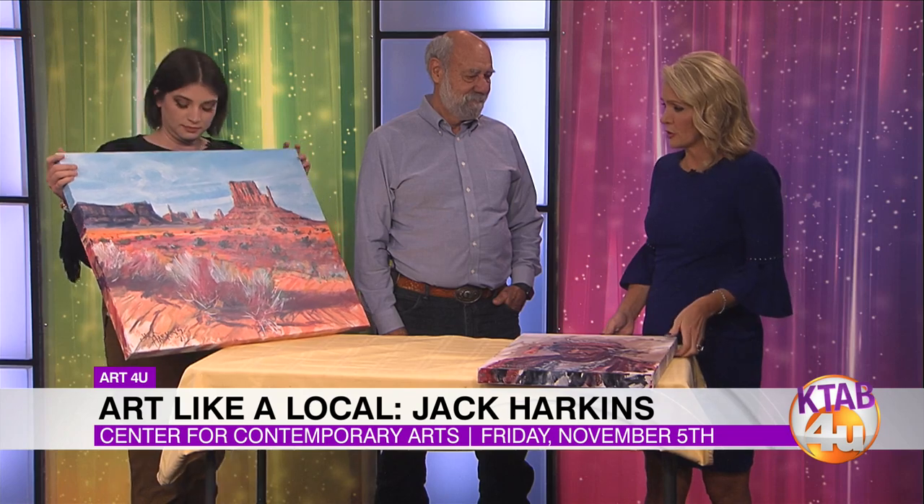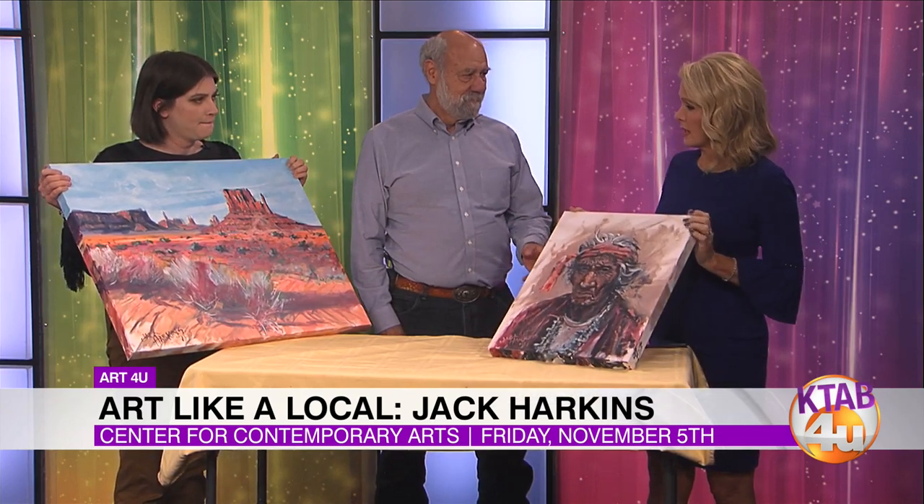Art is a creative outlet for people. It's a source of positivity and inspiration for so many people, and a way to channel whatever it is you're thinking and feeling and seeing. Looking at these pieces that you've done here, Jack — so describe your art to us. Is it Southwest? Is it Texas? Is it native? Where do you get your inspiration?